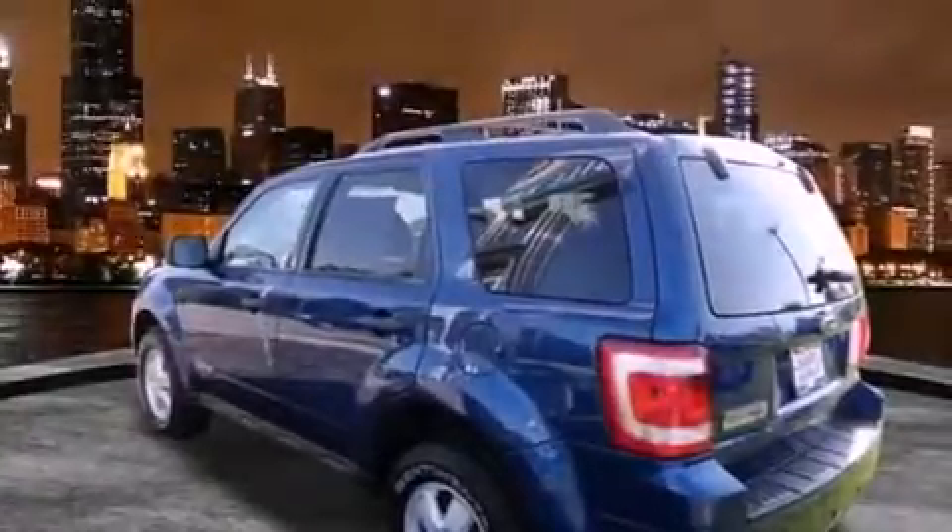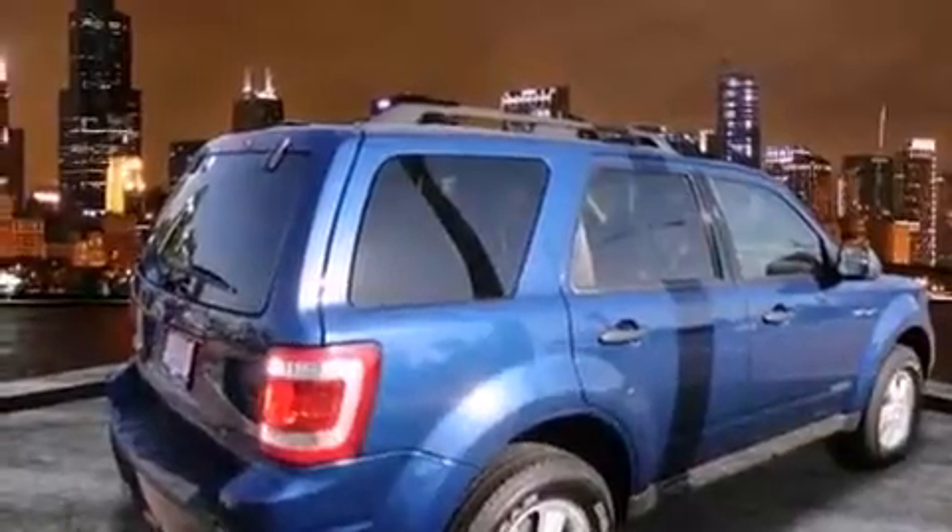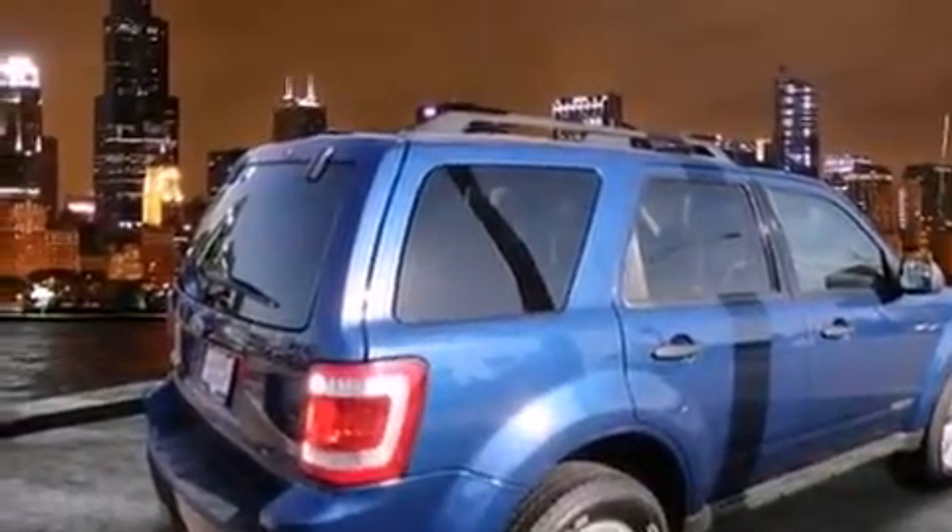All of the following features are included: alloy wheels, air conditioning, cruise control, a CD player, fog lamps, and an anti-lock braking system.